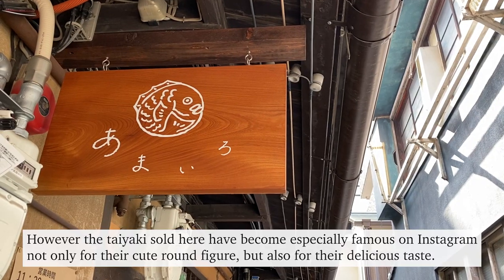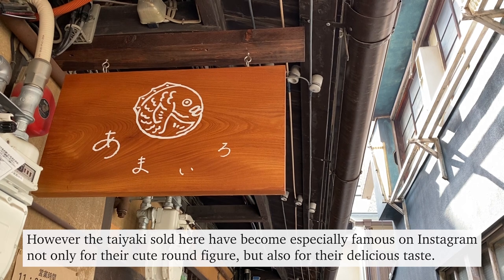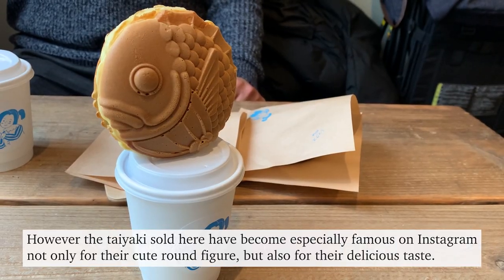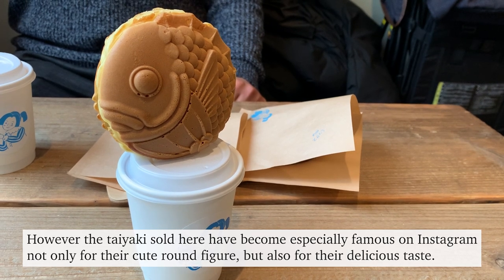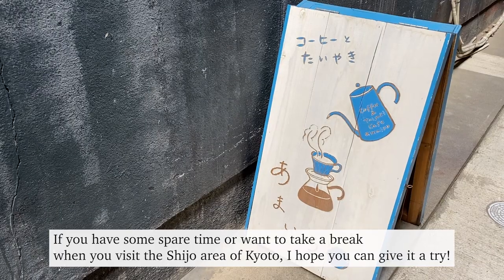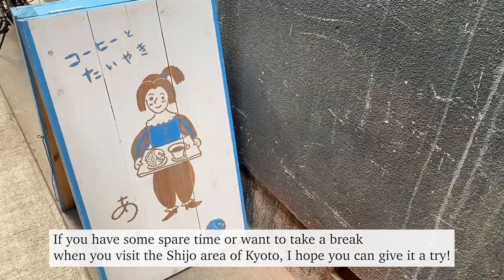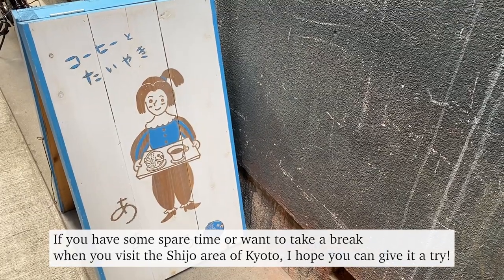The taiyaki sold here have become especially famous on Instagram, not only for their cute round figure but also for their delicious taste. If you have some spare time or want to take a break when you visit the Shijo area of Kyoto, I hope you can give it a try.